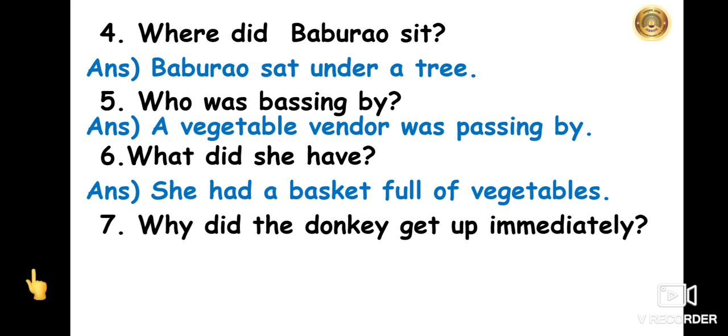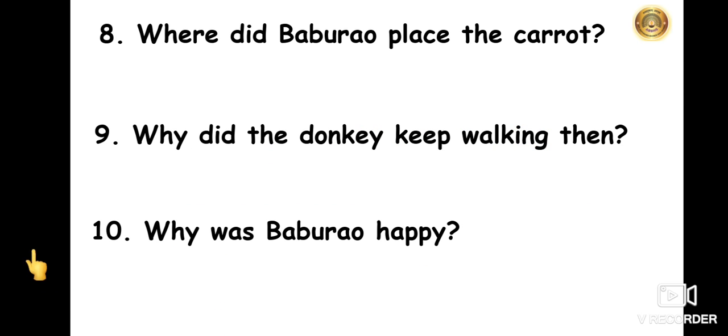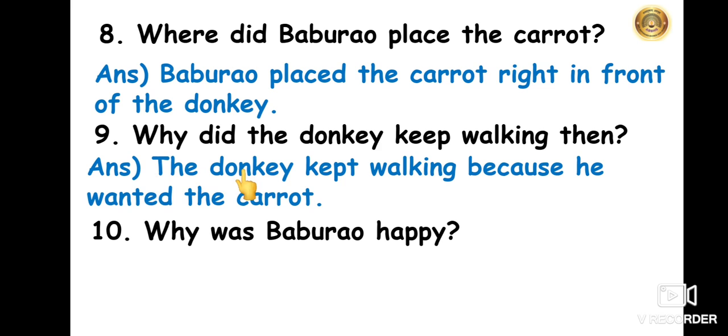The seventh question: why did the donkey get up immediately? The donkey wanted the carrot, so he got up immediately. The eighth question: where did Babu Rao place the carrot? Babu Rao placed the carrot right in front of the donkey. The ninth question: why did the donkey keep walking? The donkey kept walking because he wanted the carrot.